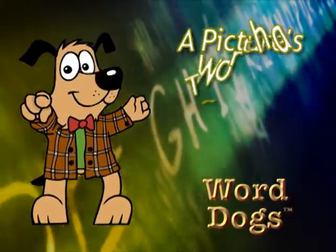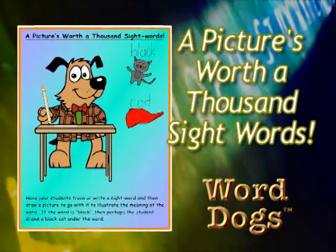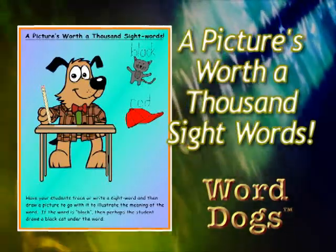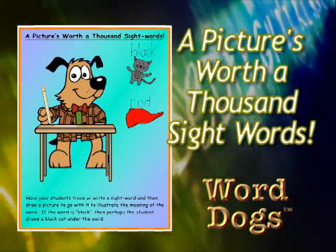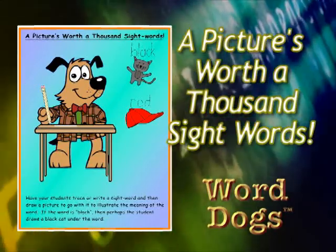A picture's worth a thousand sight words. Have your students trace or write a sight word and then draw a picture to go with it to illustrate the meaning of the word. If the word is "black," then perhaps the student draws a black cat under the word.